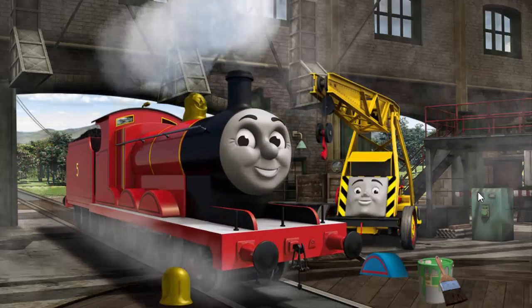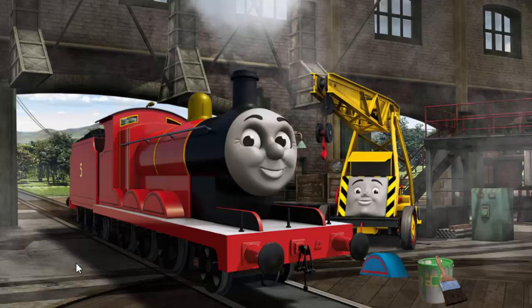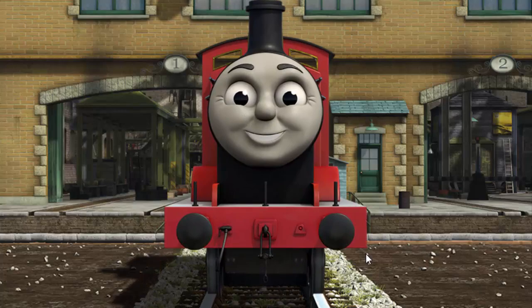James's dome is broken. That's right! James is ready to be really useful again.